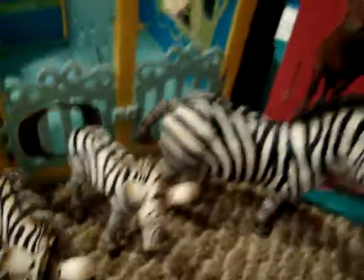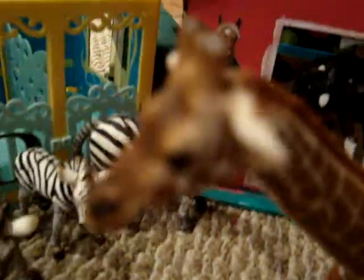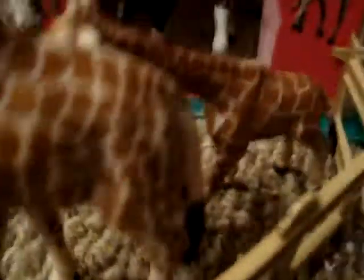Here we go over here. Here's our zebras, and we don't have names for them. And this is Lady and Cindy. The baby giraffe is over there. And then we have Black Beauty and Jackal. They're both customs.